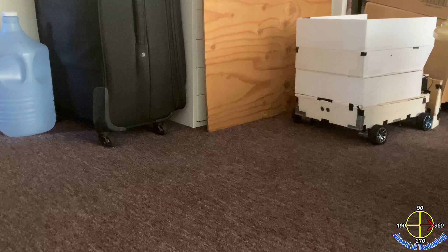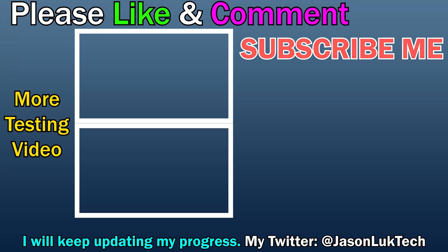Here is the end of my demonstration, and I am still developing more functionality for this robot. I will keep you guys updated on my channel and my Twitter. Please subscribe to my channel and follow my Twitter. My information is available in the description. If you like my video, please click the like button and share with your friends. Thank you for watching, see you next time.